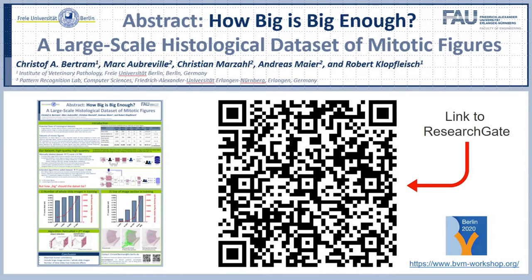Hello everybody. I want to summarize a poster from the BVM workshop 2020 with the title 'How big is big enough? Large-scale histological data set of mitotic figures.' On the left side you can see a small image of our poster, which you can access through ResearchGate via this QR code.